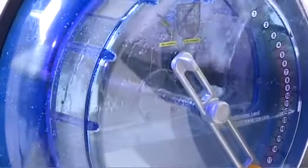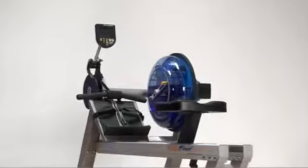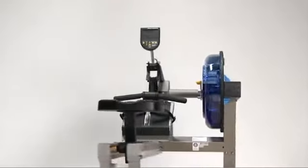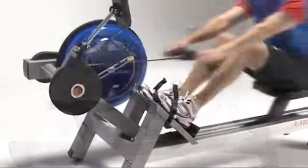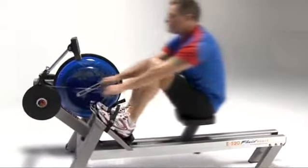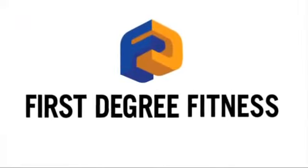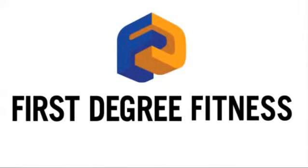And as with all First Degree Fitness Fluid Rowers, our patented fluid resistance technology gives not only the best rowing experience for the body, but for the mind as well. The E520 Fluid Rower from First Degree Fitness represents the industry's highest quality rower for the most demanding in-home or commercial use. It delivers a great rowing experience for men and women of any age and at any fitness level.